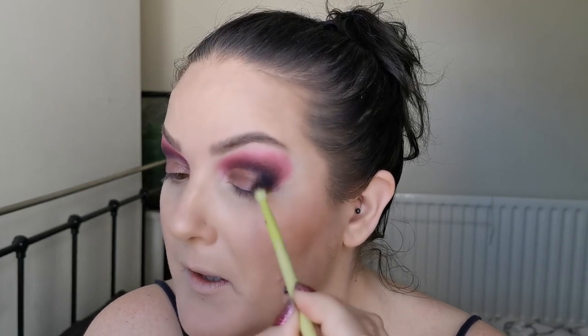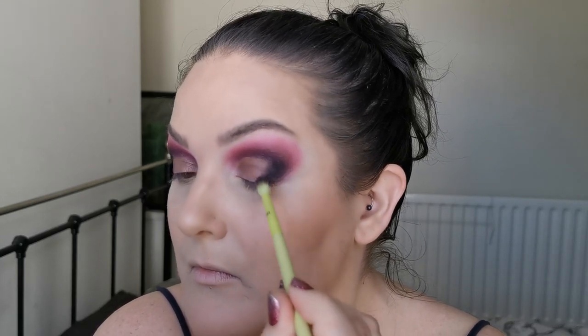I'm just going to pop on some NYX glitter primer and then continue. Glitter primer on — I'm just going to take a bit more of Craft the black, just to go over the edge of that there. This is a good black — a really good black.